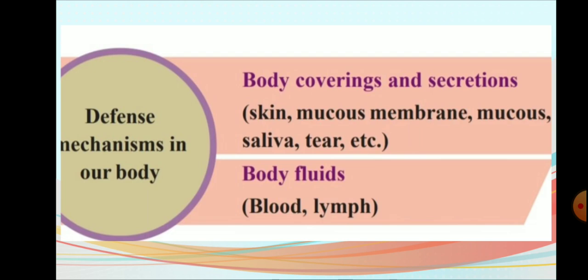Defense mechanisms in our body: Body coverings and secretions include skin, mucous membrane, mucous, saliva, tear, etc. Body fluids include blood and lymph.